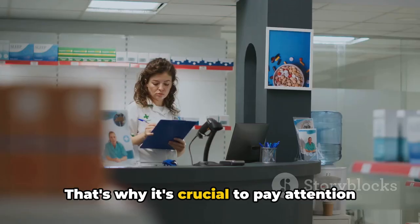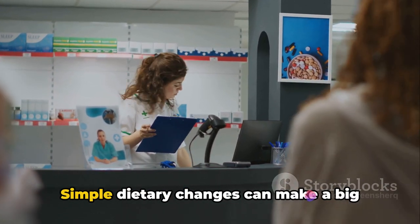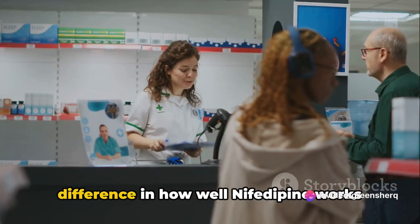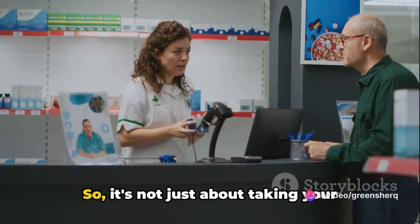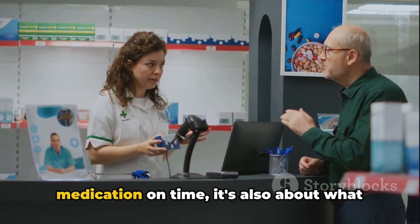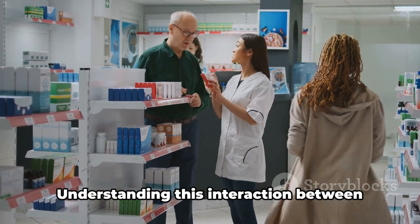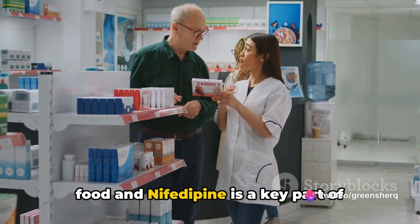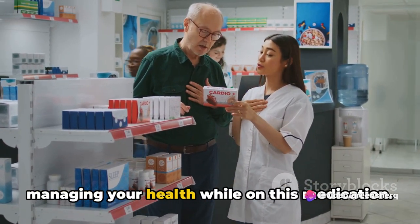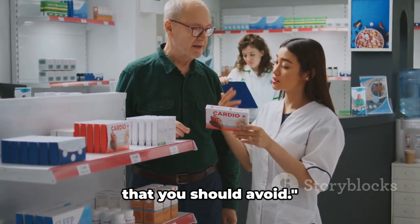That's why it's crucial to pay attention to your diet while on this medication. Simple dietary changes can make a big difference in how well nifedipine works for you. Understanding this interaction between food and nifedipine is a key part of managing your health while on this medication. Let's now look at some specific foods that you should avoid.